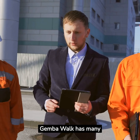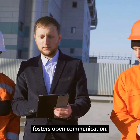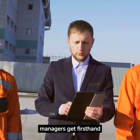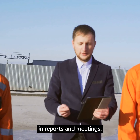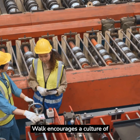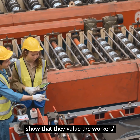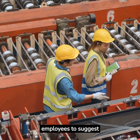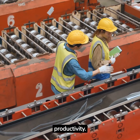Gemba Walk has many advantages. First, it fosters open communication. By being on the shop floor daily, managers get first-hand information about production issues, which are often overlooked in reports and meetings. Secondly, Gemba Walk encourages a culture of continuous improvement. When leaders show that they value the worker's input, it empowers the employees to suggest improvements. This direct interaction boosts morale and increases productivity.